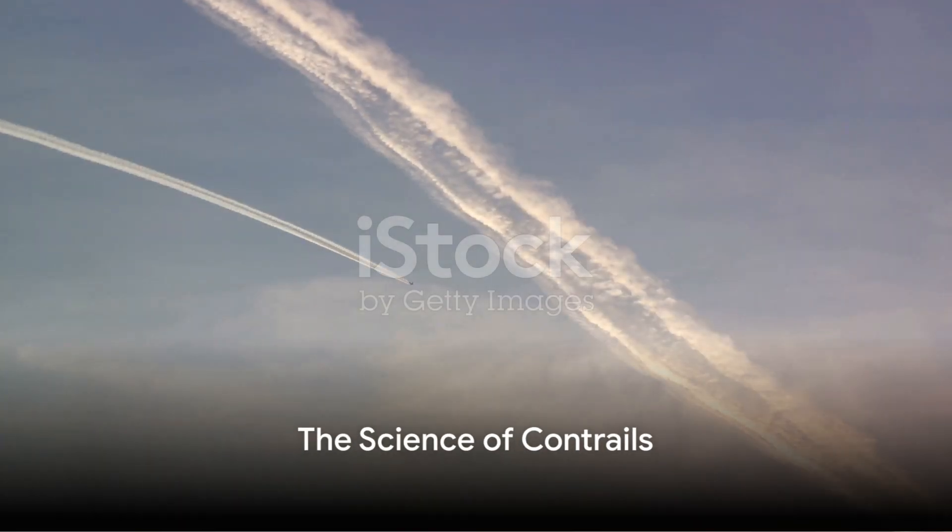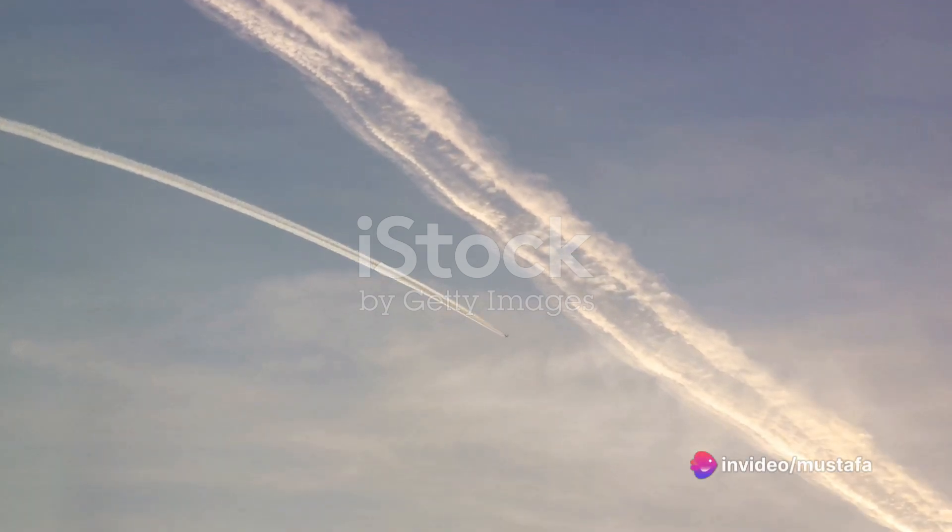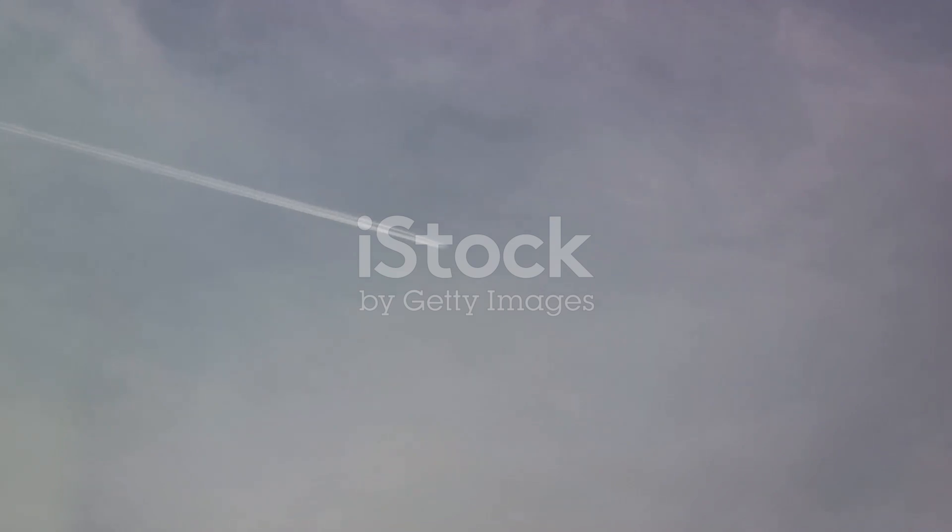Contrails form due to a fascinating interplay between the airplane's exhaust and the atmosphere. When an airplane soars through the sky, it leaves behind a trail of exhaust from its jets. This exhaust is hot and humid, a stark contrast to the frigid, low-pressure environment at high altitudes. When these two meet, a beautiful yet intricate dance of science begins.